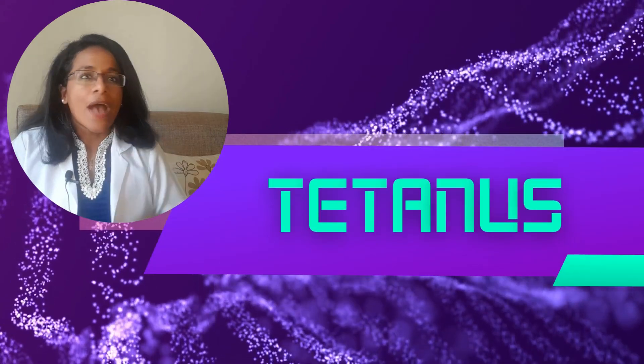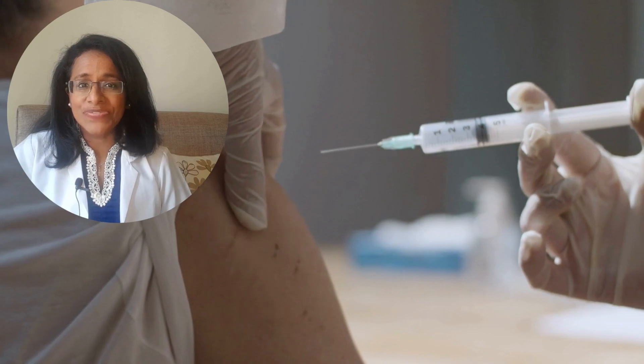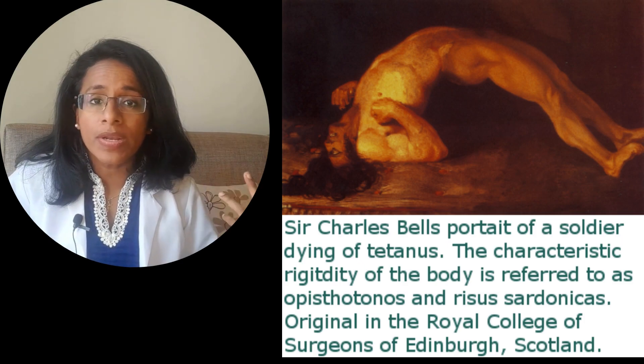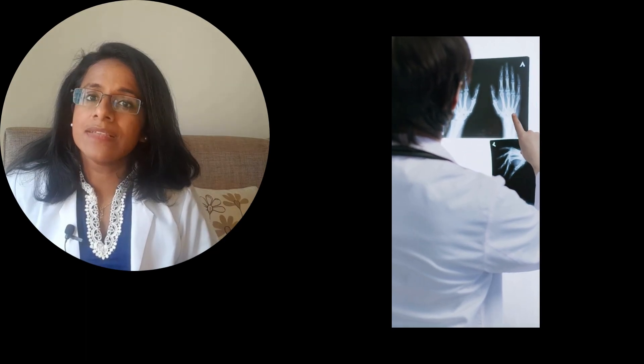You might not have heard the name Clostridium tetani, but you've probably heard what it causes — tetanus. All of us have gotten the tetanus shot, or the TT shot. This bacteria can cause crazy things like lockjaw and spasms in your whole body, and these spasms can be so severe that they can even break your bones. Tetanus can be fatal.